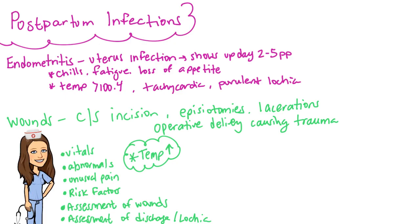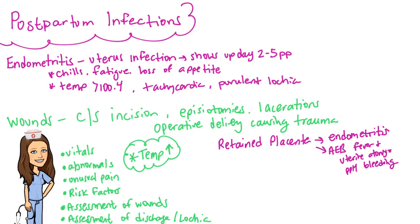A retained placenta can develop into endometritis or uterine infection, and this also happens if the placenta had to be manually removed. Sometimes we don't always know that placental fragments have been retained — there may be small pieces missed during the placental exam. We would watch for temperature elevation, chills, fatigue, and fever, as all of these point to an infectious process.